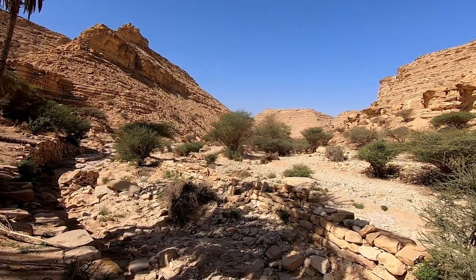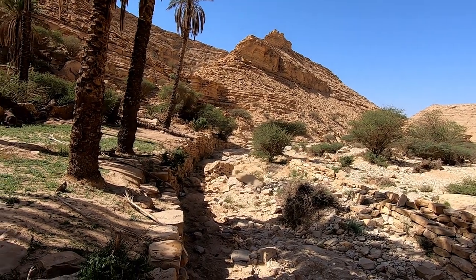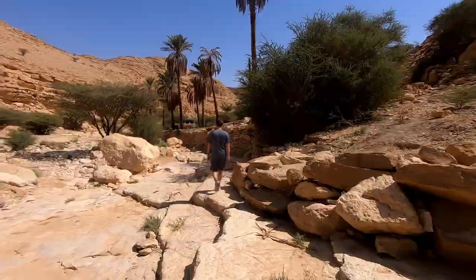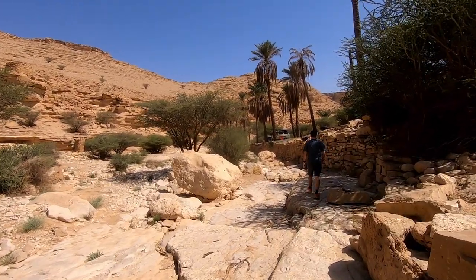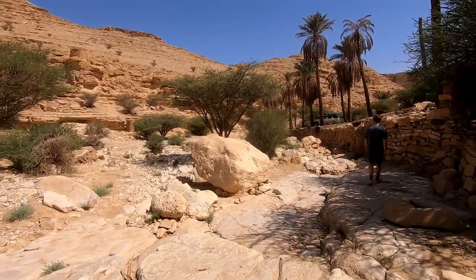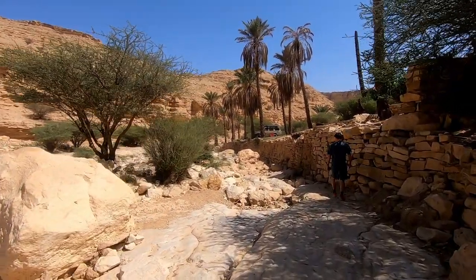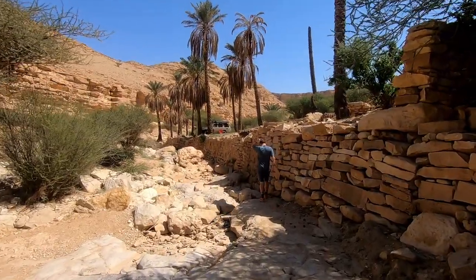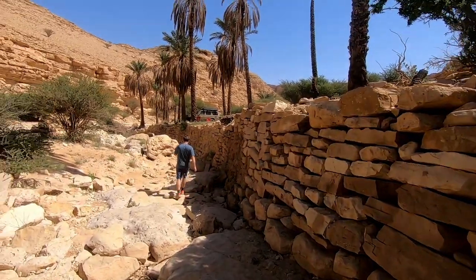This is basically the furthest point in the wadi where there's still anything. They built these kind of gullies to capture the water, and look at the high walls they built — they're taller than Jules, much taller.